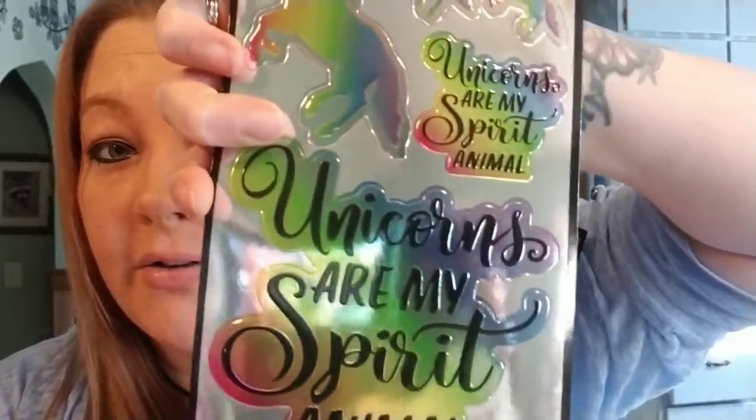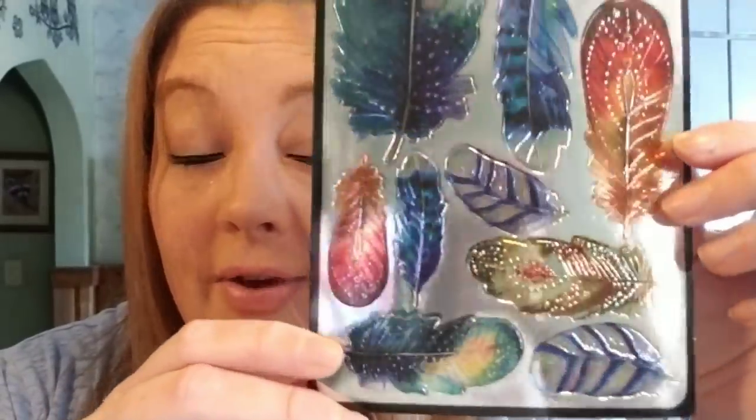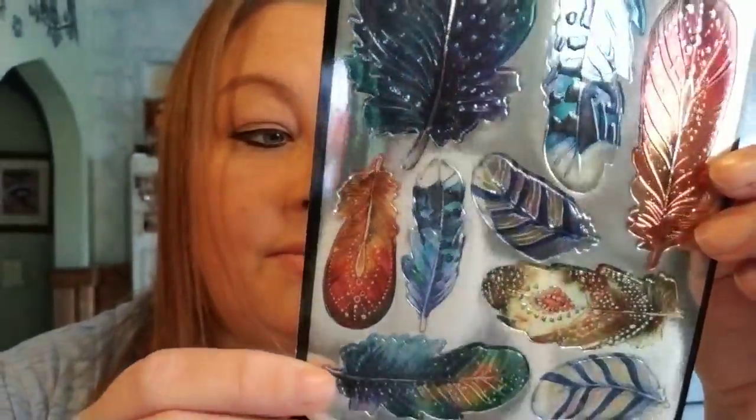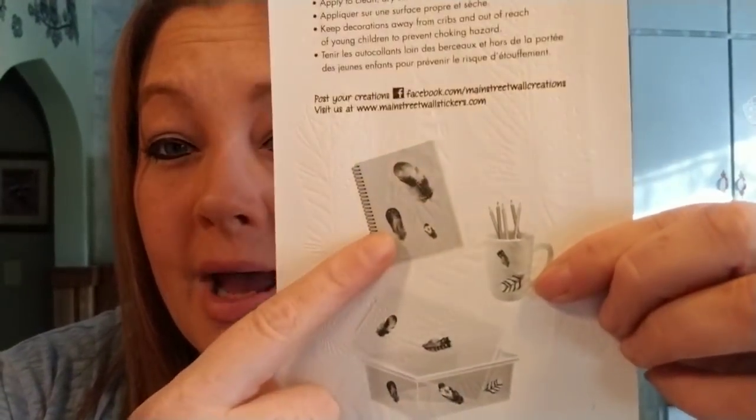I did pick up two of the unicorn ones. I hope you guys can kind of see these. And then I did also pick up this one — I love, love, love these feathers. These are super cute. And on the back it even shows you: put them on mugs, put them on notebooks, put them on your little containers. Jazz all of your stuff up.